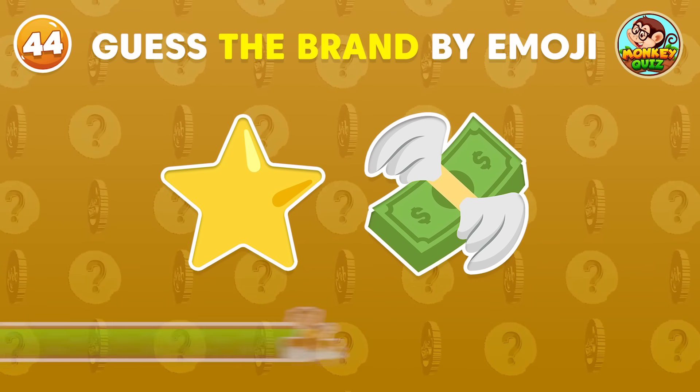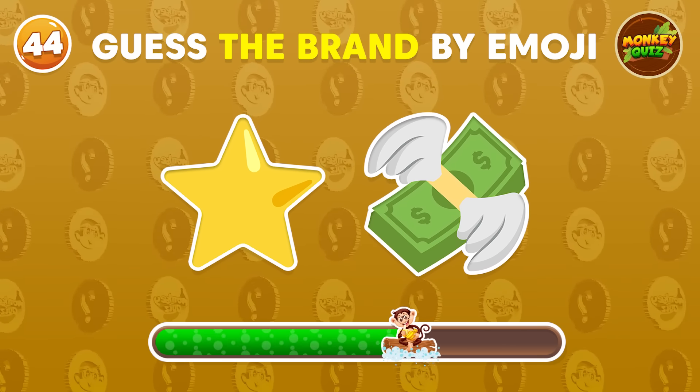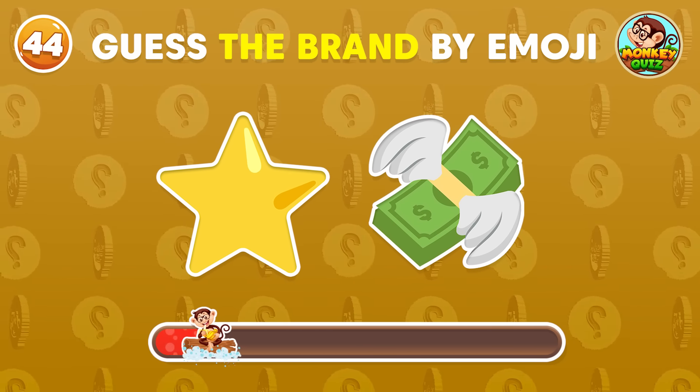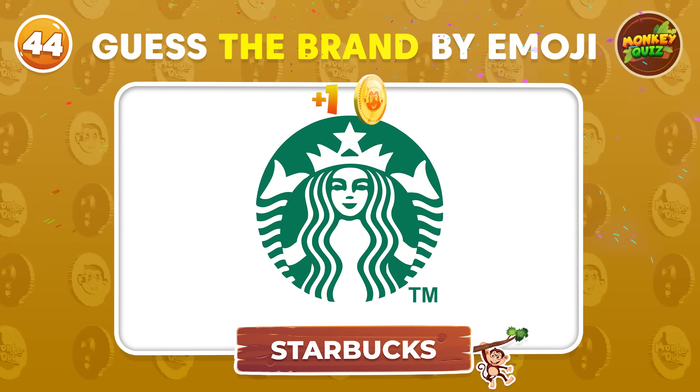Can you guess the brand by the emoji? This brand is Starbucks!